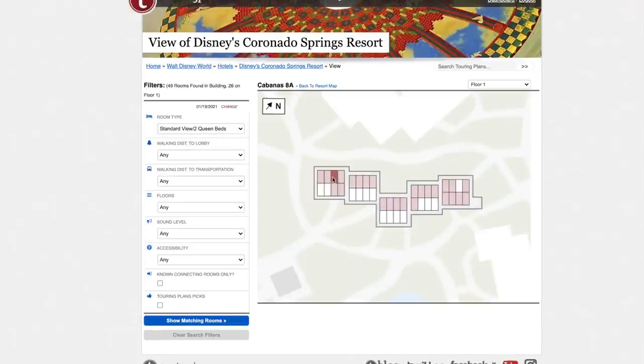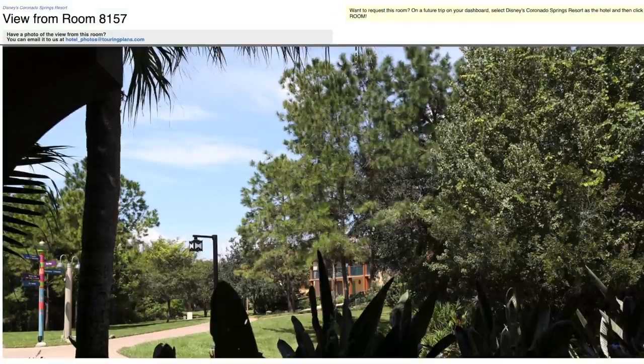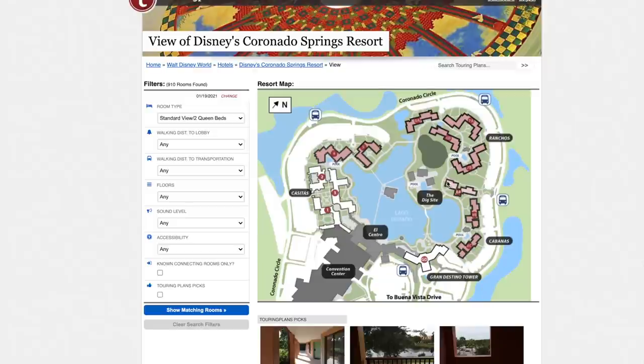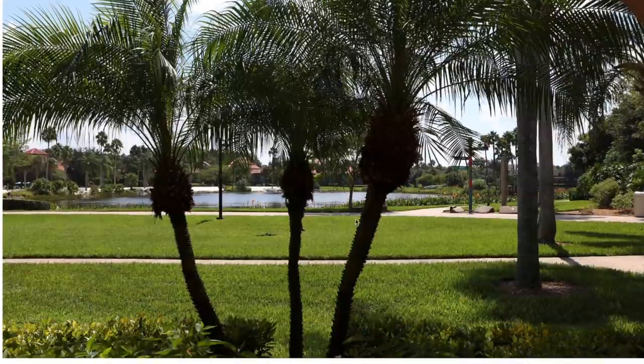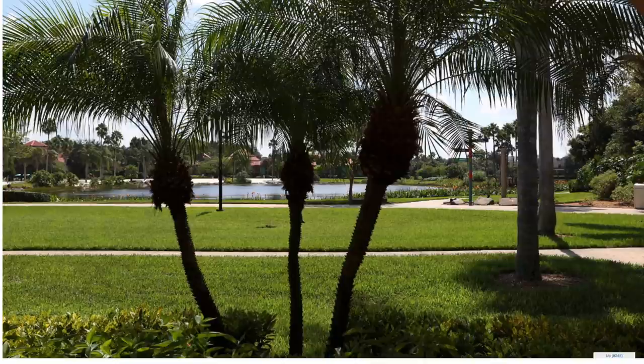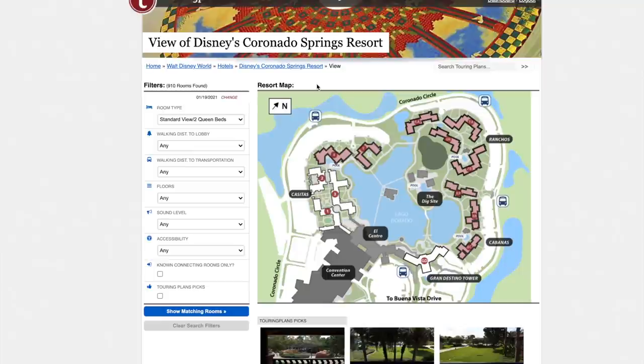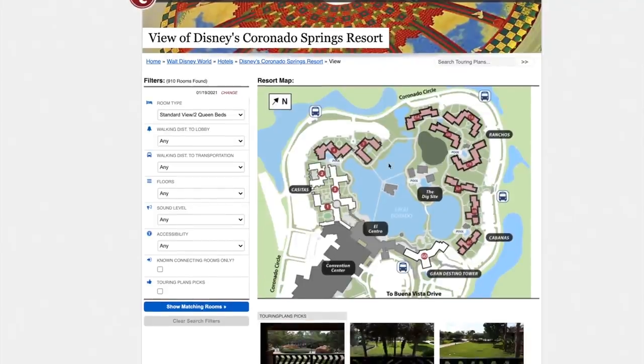On the cabanas side, if you're going to spend a lot of time at the pool, building 8A is where it's at — it's very close to the pool. If you just want to be close to Grand Destino without paying preferred, I'd request building 8C. So if booked in standard view or king bed, I'd request building five first and building four second. If you want pool proximity, request 8A; for Grand Destino proximity, request 8C.